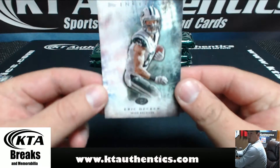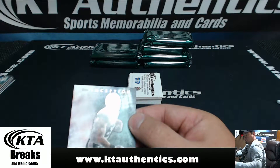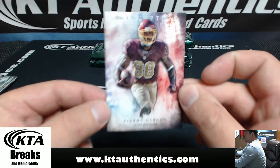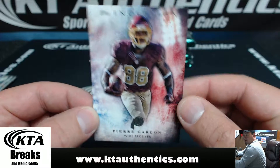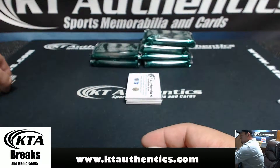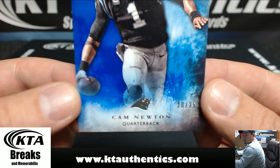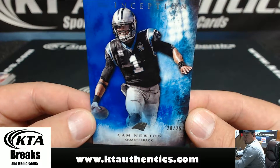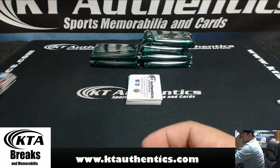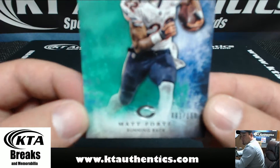First one is Eric Decker for the Jets. He wasn't expecting anything. Pierre Garcon for the Redskins — the Redskins doing some work here. Two base cards, a numbered card, and a patch. Cam Newton for the Carolina Panthers, 20 of 25. And number 61 of 150, Matt Forte for the Bears.